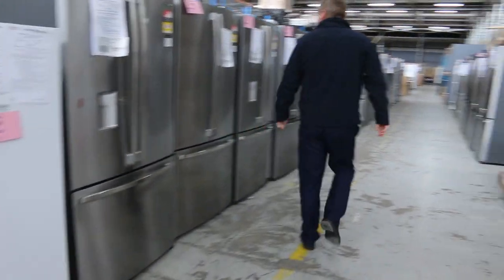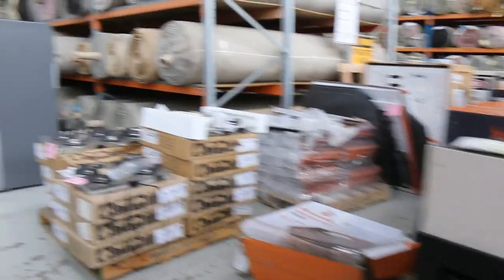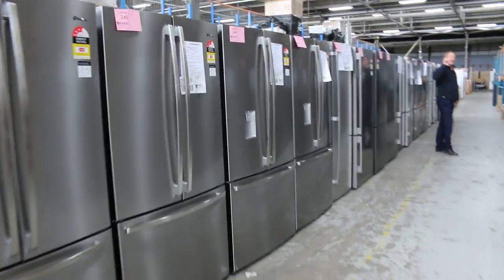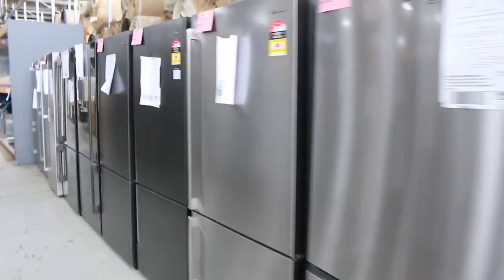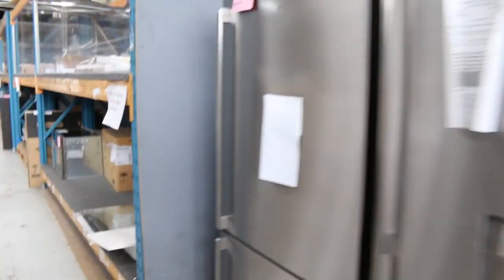What else have we got down the back here? Heaps and heaps of fridges — probably about 200 fridges in tomorrow. We've got upside down, French door, silver, dark stainless, a few white ones, fridge only — every different configuration. If you know anyone who needs a fridge, we've got plenty going at the moment.